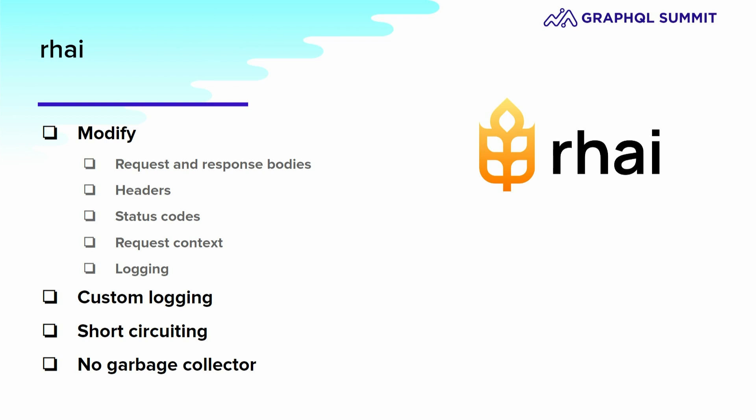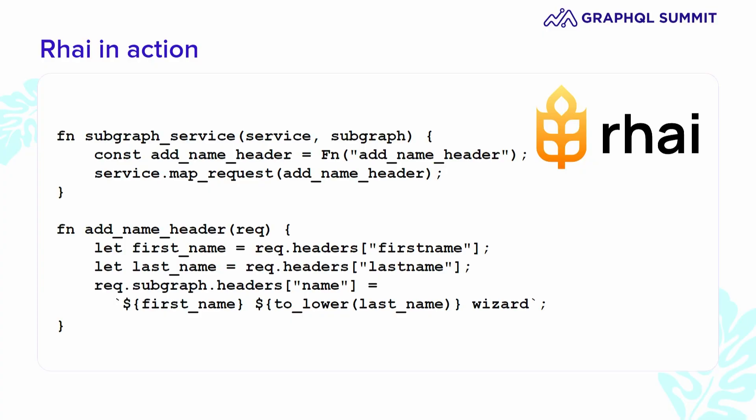Rhai is a simple Rust scripting language — it's relatively new, and most of you probably haven't heard of it before. The important thing to remember is that we're not writing a ton of logic in Rhai; it's more like glue for Rust code. When we expose functionality in Rhai, we are actually exposing super-fast Rust code under the hood. It also means there is no garbage collector to deal with, so no weird P95s when the garbage collector kicks in. And because Rhai is a scripting language, it has many of the same advantages as YAML configuration — no custom binary, easy upgrades. Update your script and reload your router to see your changes immediately.